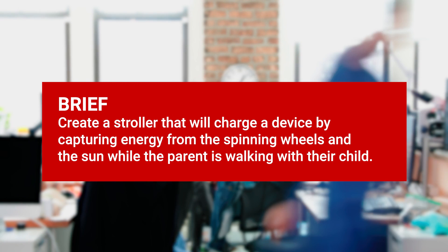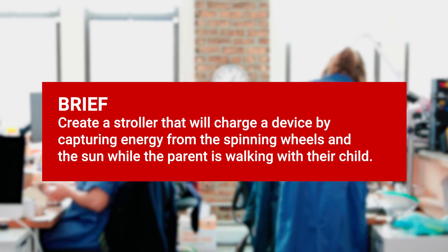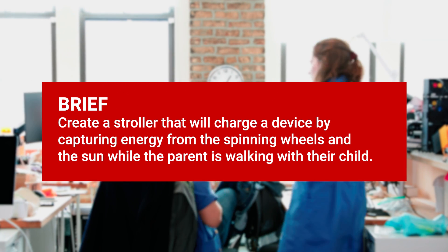We're going to get to work building this awesome new product for parents to keep them from getting stranded out there with dead phones and cranky toddlers. Sounds like a great plan. All right, I guess we're going to get to work.